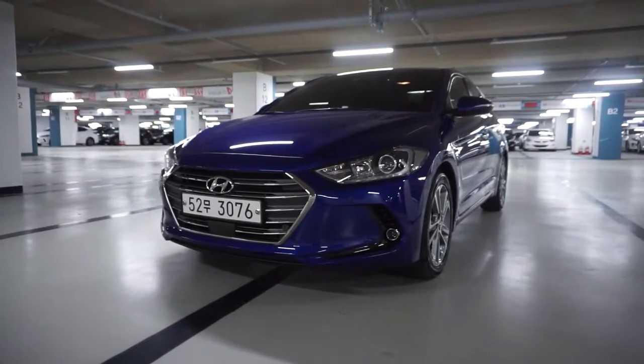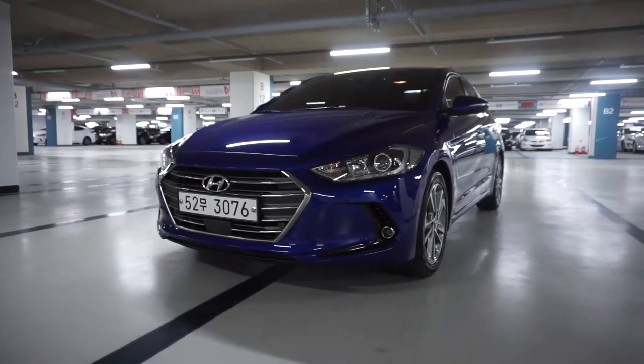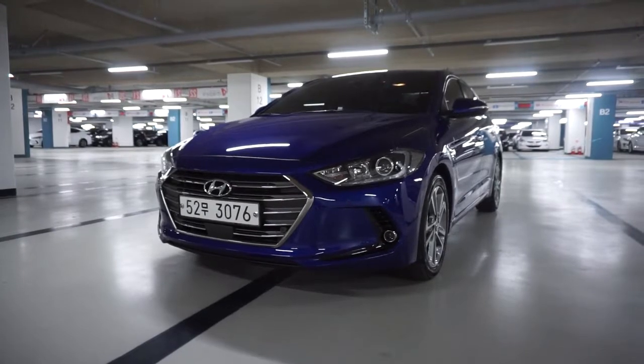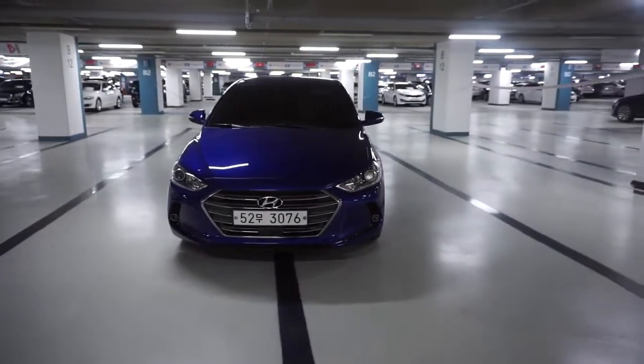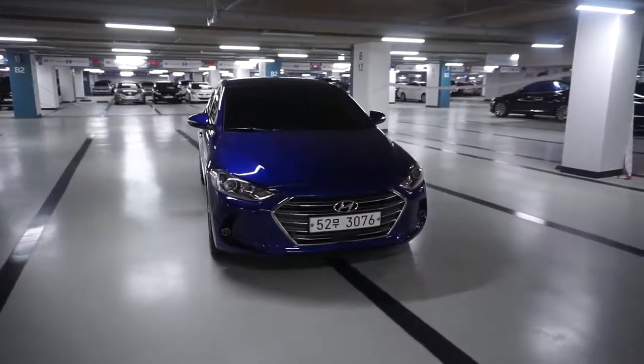Hello everyone, it's LD AUTO. I've been preparing this video for a long time. I'm going to introduce you to a 2018 Avante AD 1.6 GDI Premium model.